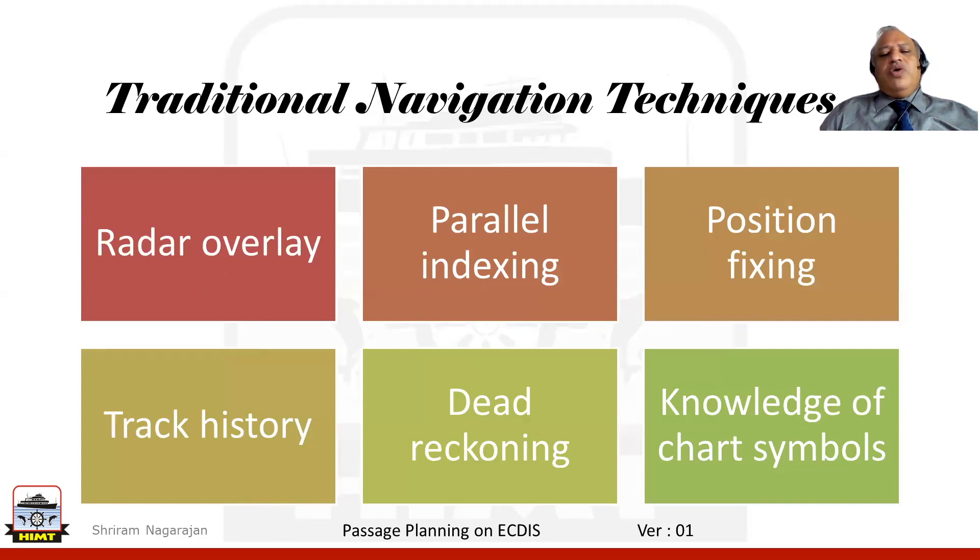Moving on, we have been using quite a few traditional navigational techniques and we will still be using them with the ECDIS. One of the first things we could be doing is incorporating the radar image and the ARPA information — that is the radar overlay. We will still be utilizing parallel indexing to know how we are positioned in respect to a danger or a reference point.